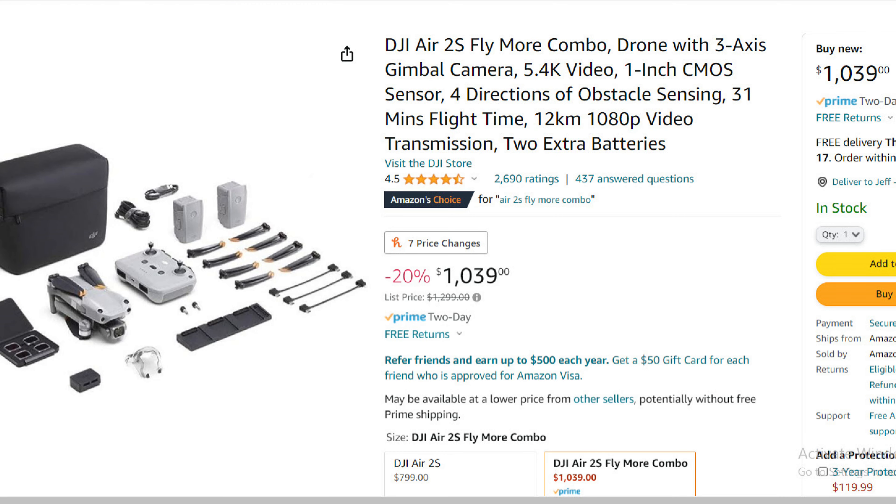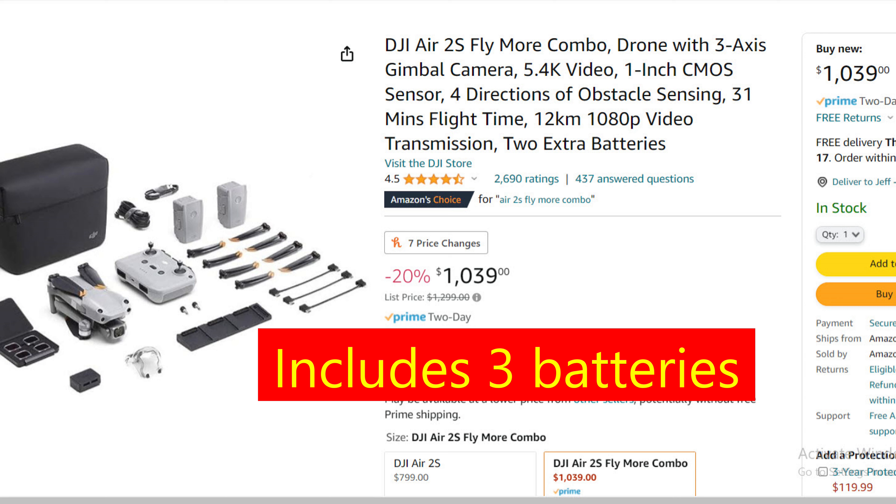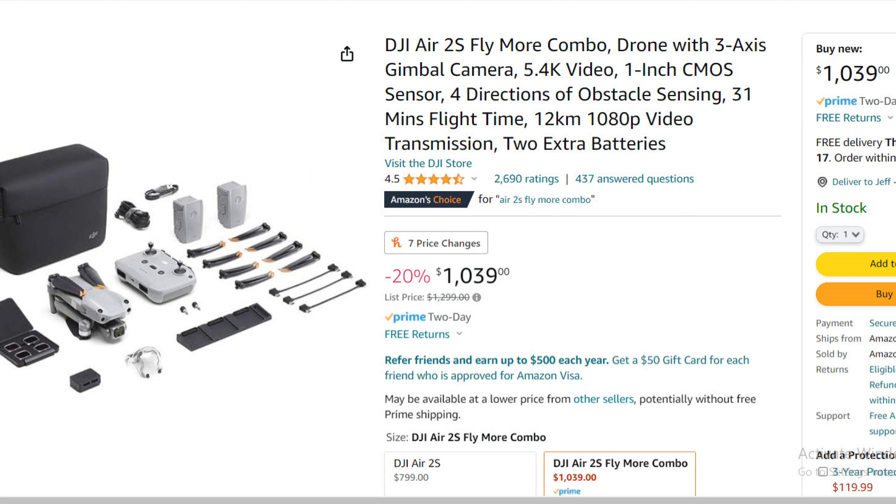The one that really caught my eye was the Air 2S Fly More Combo, on sale for 20% off. Normally that's $1,299 and it's currently $1,039, so you save more than $200. That one is only from August 14th through August 21st — a shorter window than the other sales. But $200 off is a pretty good deal if you're already planning on getting an Air 2S.